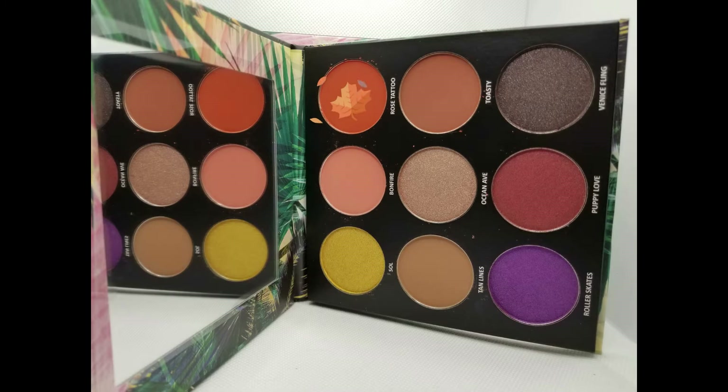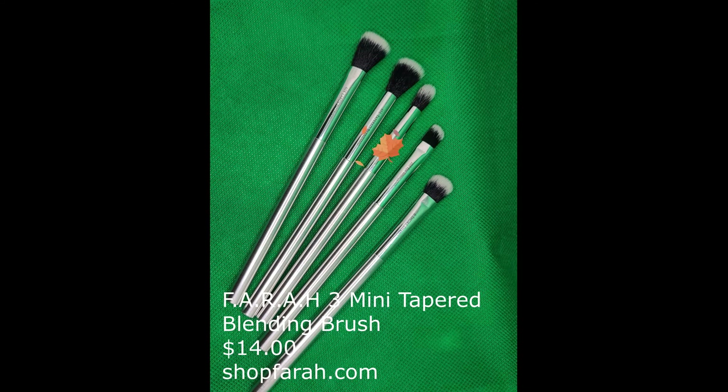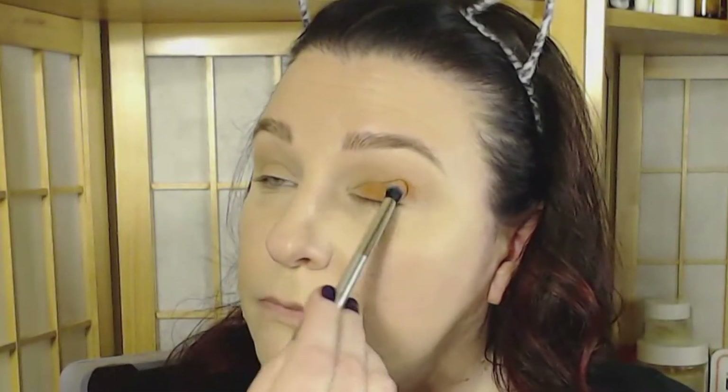Grabbing some of Rose Tattoo with the Farrah 3 Mini Tapered Blending Brush, we're going to put color all over the lid, really packing it in — you want this to be vibrant. Go all the way from the lash line to your crease, inner corner to outer corner, and really get that color packed in tightly.